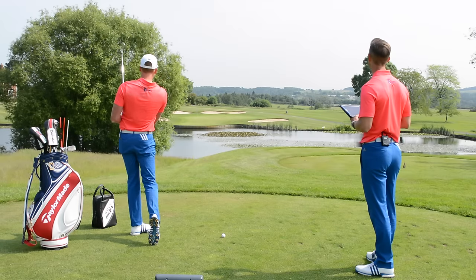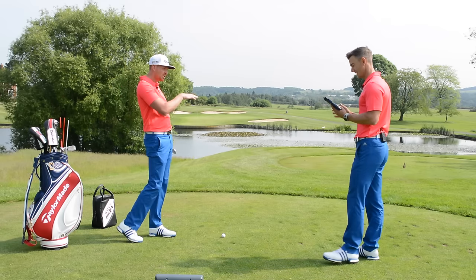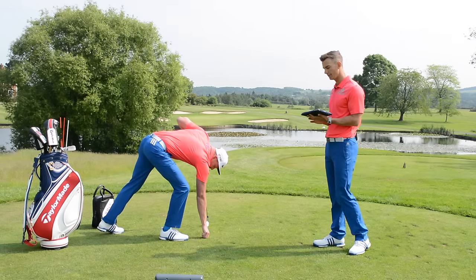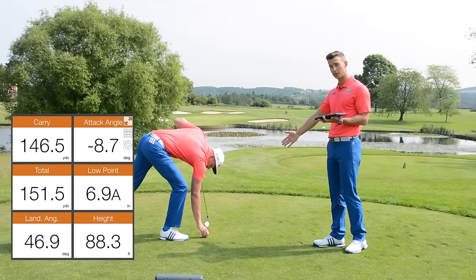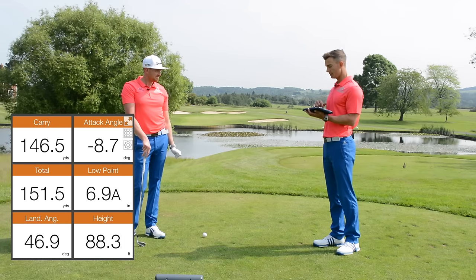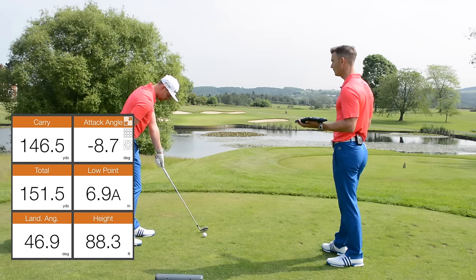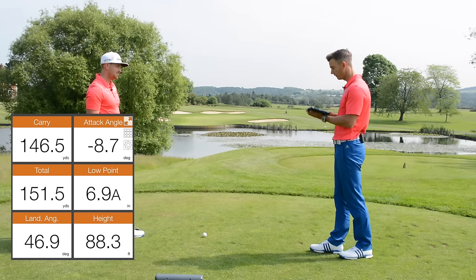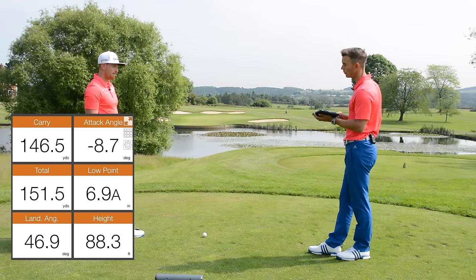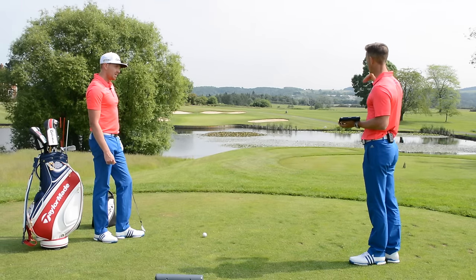That's right at the flag — just running to the back edge, but not too bad. The greens here are quite receptive, so that's actually quite good. Looking at the TrackMan data: the attack angle — the angle the club is coming into the golf ball — was 8.7 degrees down. The low point of the swing, where the club is at its lowest point, was 6.9 inches after the ball, which is absolutely fine with an iron. Height was 88.3 feet, land angle was 46.9 degrees, and hang time was 5.68 seconds. Nice penetrating ball flight, just ran on a bit. How do we get this ball to launch higher and land and stop a little bit quicker?